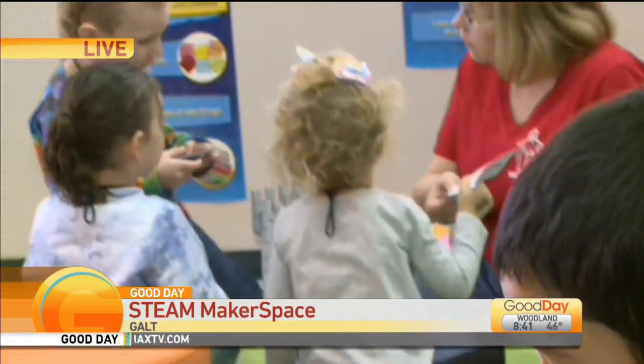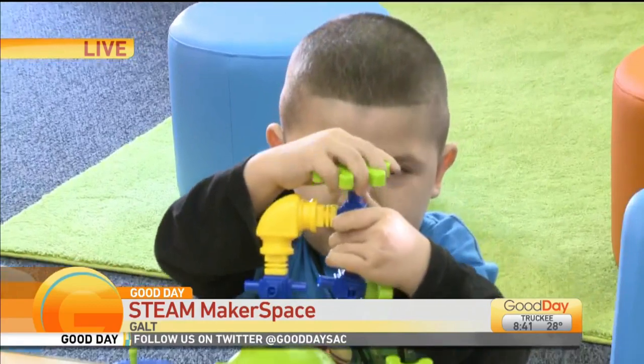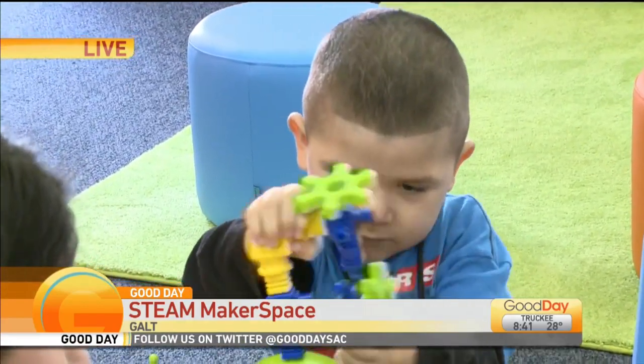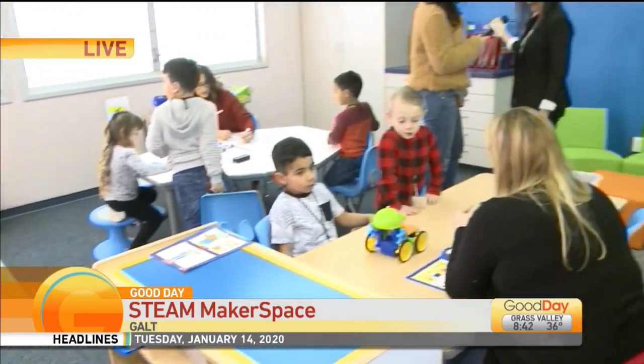The other really cool thing about this facility and room is that we are focusing a lot on parent engagement this year. We have the tools and materials that the kids are working on, and we actually have kits for our parents so they can take them home and continue that learning in the home environment.